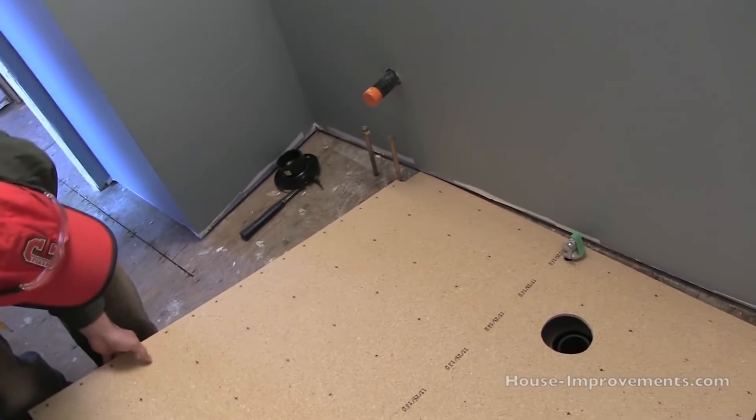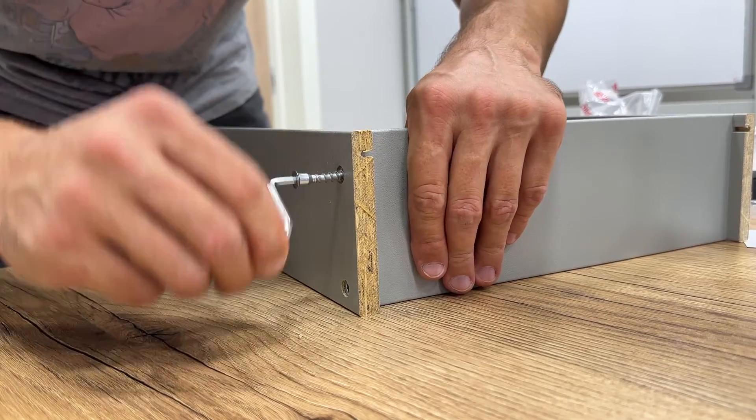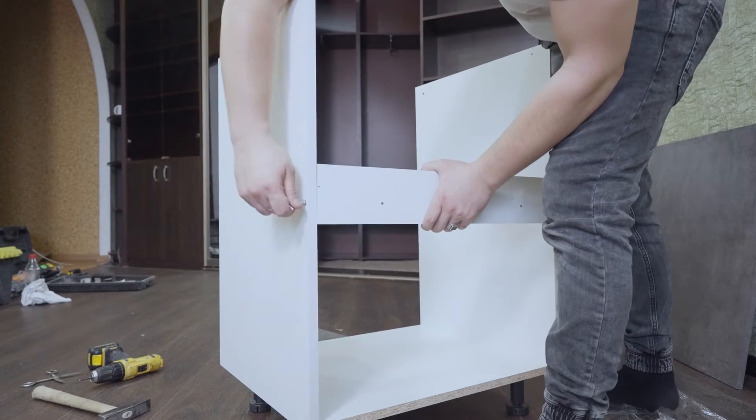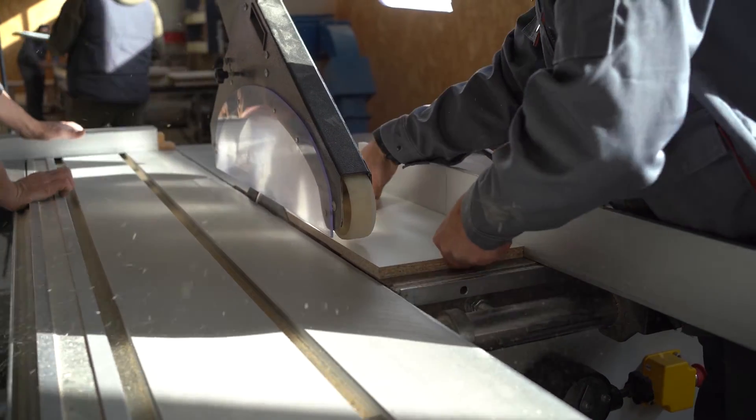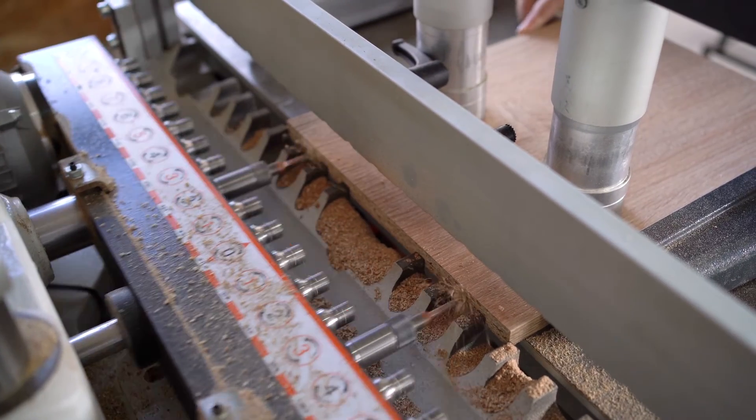Residentially, chipboard often finds its place as underlayment for flooring, cabinets and shelving. It's budget friendly and it gets the job done. Commercially, chipboard is used for temporary structures, modular furniture and packaging. Its affordability is a significant advantage.